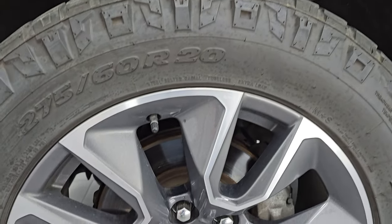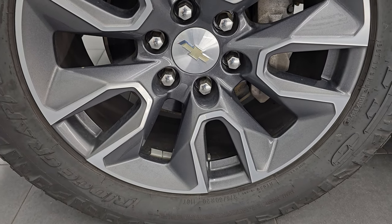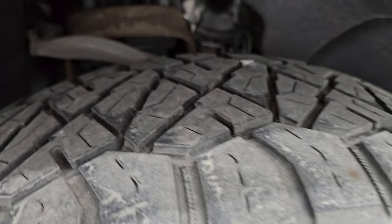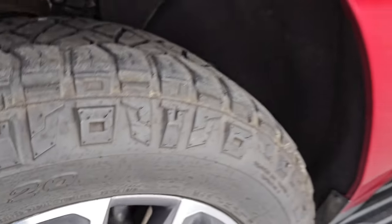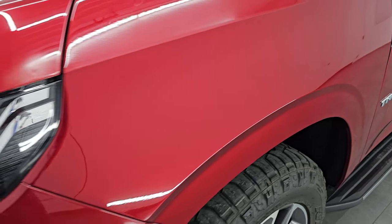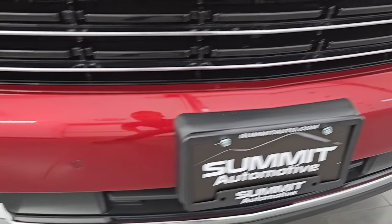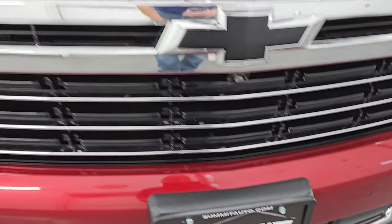This one is in very nice shape. It comes with the 20-inch painted and polished aluminum wheels and it has Nitto Ridge Grappler 275/60 R20 tires with right around half the tread left on them. The body, other than being a little dusty, is in pretty nice shape. The front fender is in excellent condition — I didn't see any major dents or dings. Coming around the front bumper, you get the front bumper parking sensors; no major dents, dings, cracks or scuffs on that front bumper.